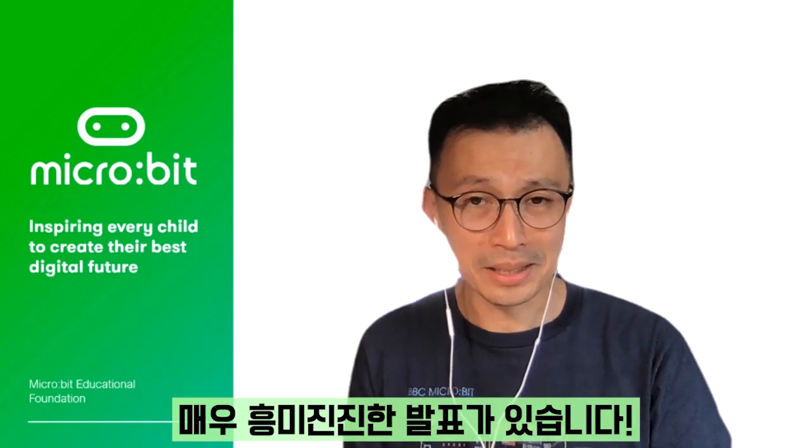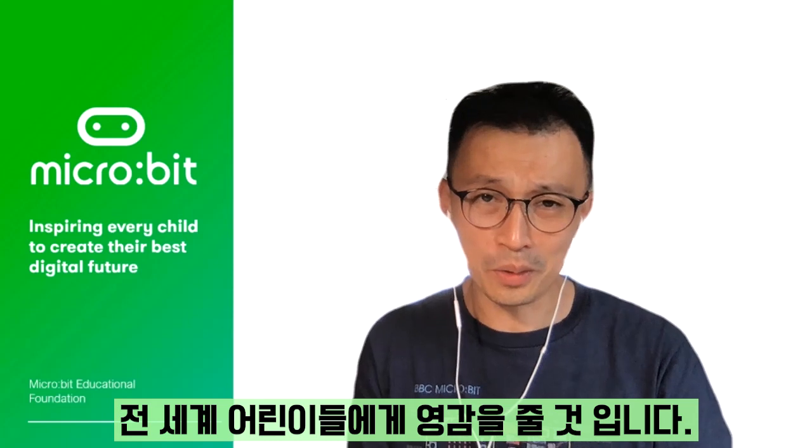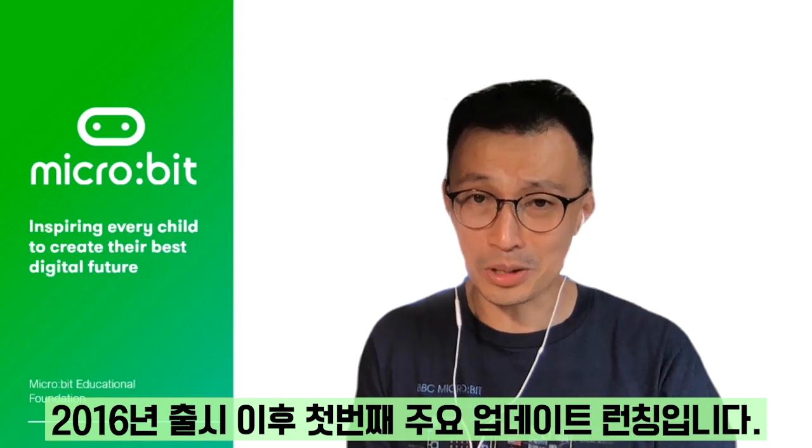I'm super excited to announce that the BBC Microbit, a pocket-sized computer which I hold very dearly, helping to inspire children around the world, will receive its first major update since its launch in 2016.